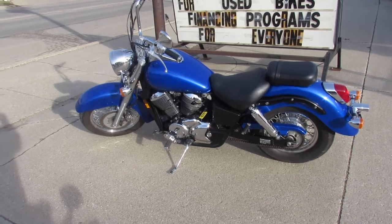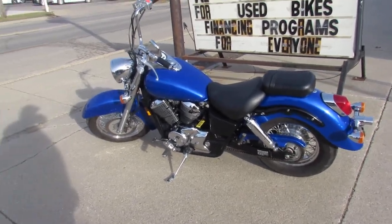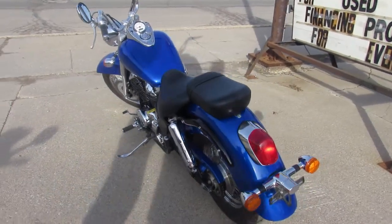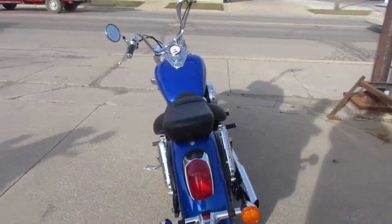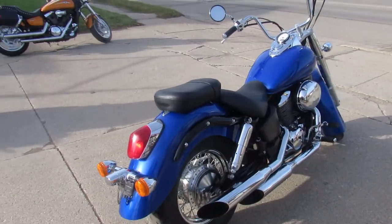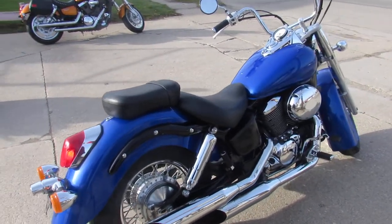Hey guys, it's Approval Powersports doing some videos on our used cruisers. This one is a 2002 Honda Shadow 750 American Classic Edition. Comes in the electric blue, it's got tons of chrome, this thing is clean, runs strong, needs absolutely nothing.